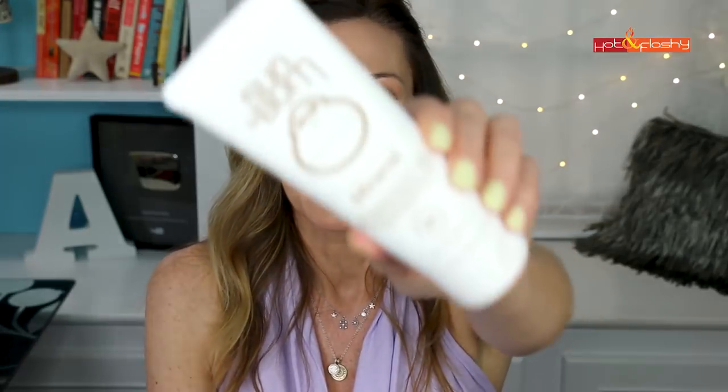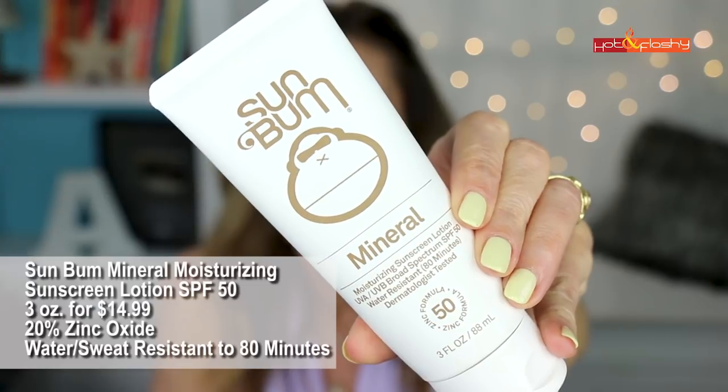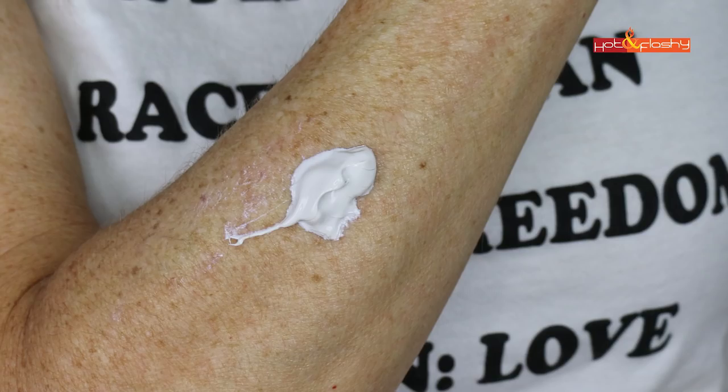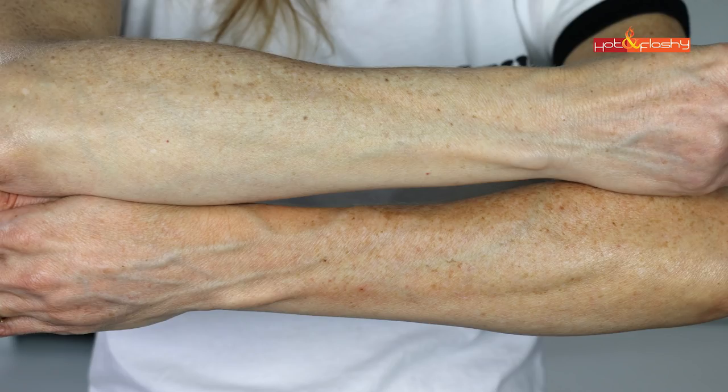Those were the worst. This next bunch are just okay — they could really work well for pale people. First is Sun Bum Mineral Moisturizing Sunscreen Lotion SPF 50 — 3 ounces for $14.99, with 20% zinc oxide, water and sweat resistant to 80 minutes, and paraben free. This is a thicker cream that feels sticky and greasy going on with a strong coconut scent. It does leave a white cast, though I didn't get any gathering in my elbow wrinkles.